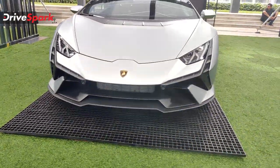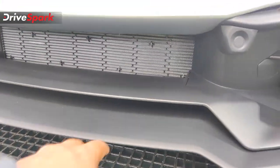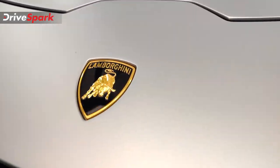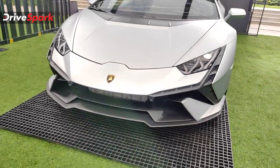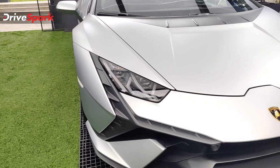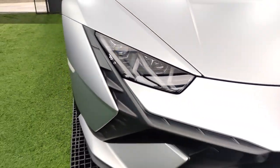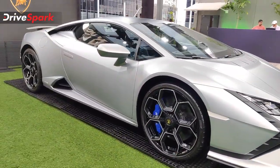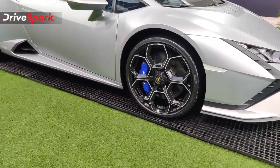It looks absolutely fabulous — it's a layered design up front, with two layers in the splitter and then of course the Raging Bull Lamborghini logo. Very beautiful color. You've got the same headlamps with LED DRLs and projector units. Moving to the side, this is where the Huracan Technica looks the best, especially in this shade with this color on the wheels.